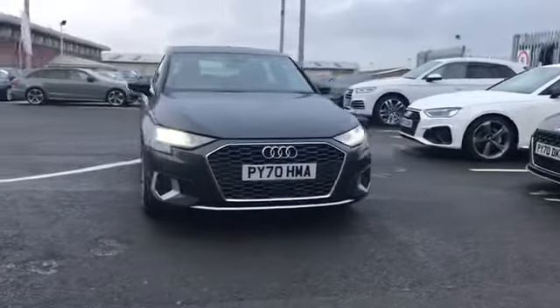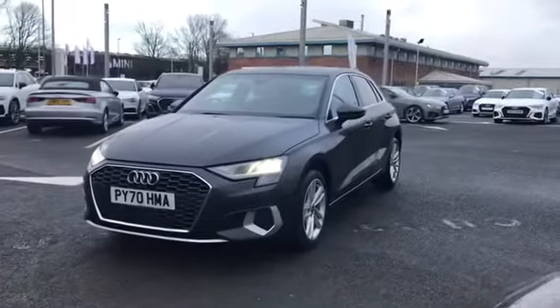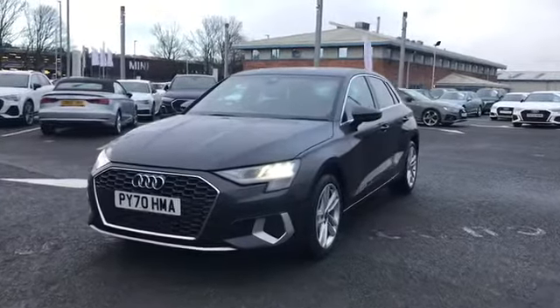Welcome to Carlyle Audi. Today I'm going to be showing you around this Audi approved A3 Sportback Sport that we do have in stock.